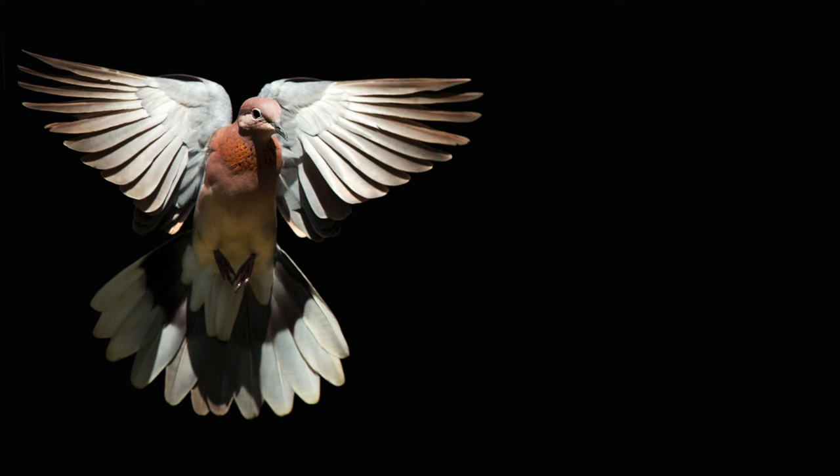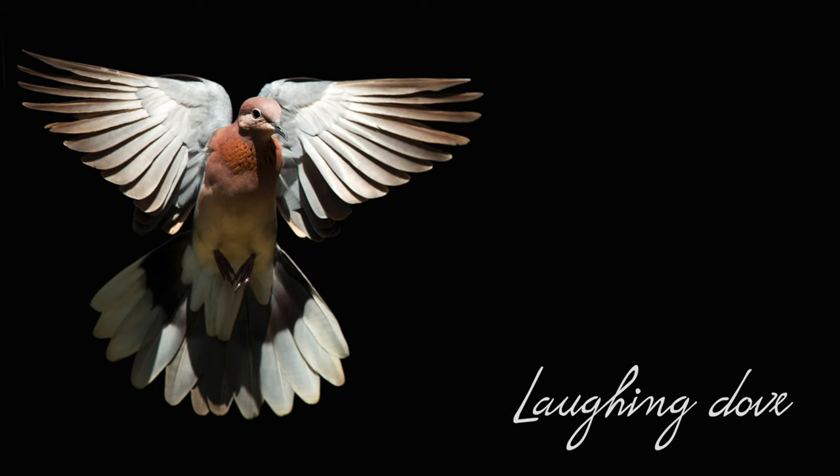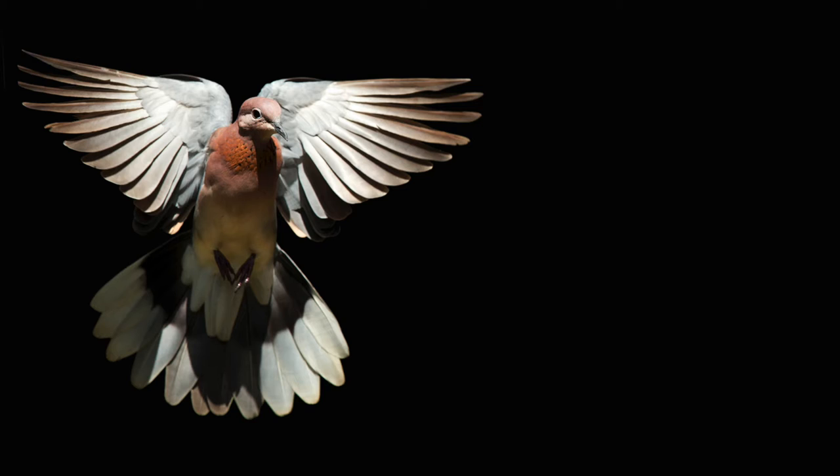Garden birds are very predictable. This particular dove landed on a perch just in front of a bird feeder. And by focusing on a point in front of the perch, I was able to get her in flight. The light comes from the afternoon sun and the background was altered in Photoshop to get the effect I wanted.